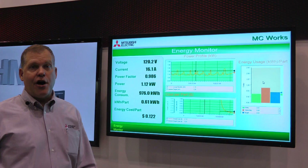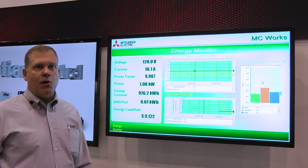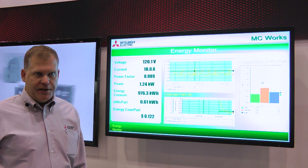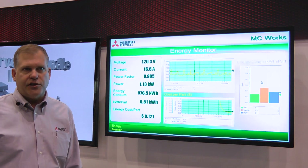Now that we've figured out how to actually measure the energy being consumed on the filling machine, we need a methodology to visualize it and some way to use that visualization to our manufacturer's benefit. What you're seeing on the screen here is one of our MC Works screens. MC Works is a Mitsubishi Electric SCADA solution.